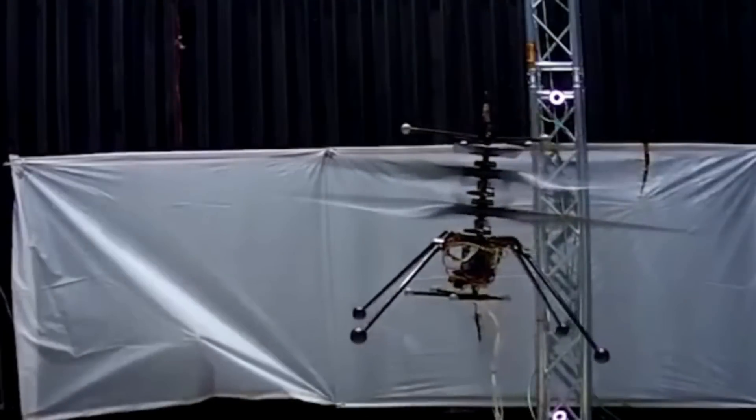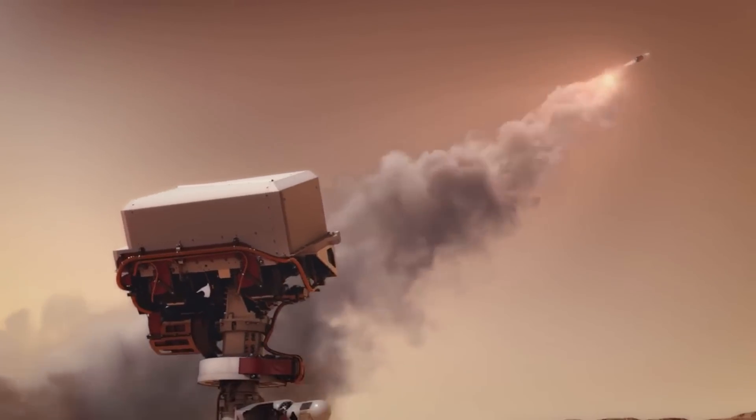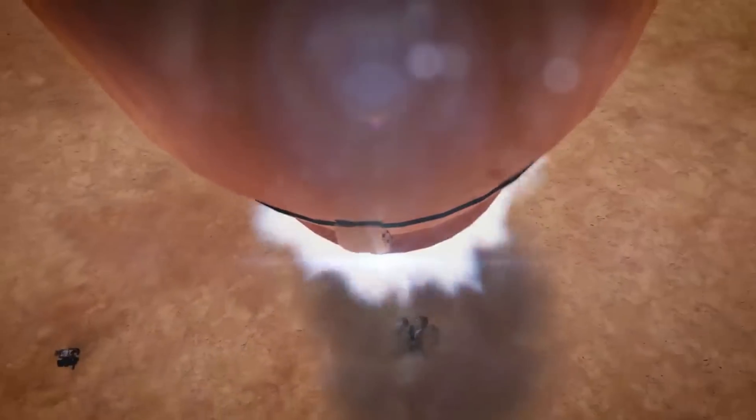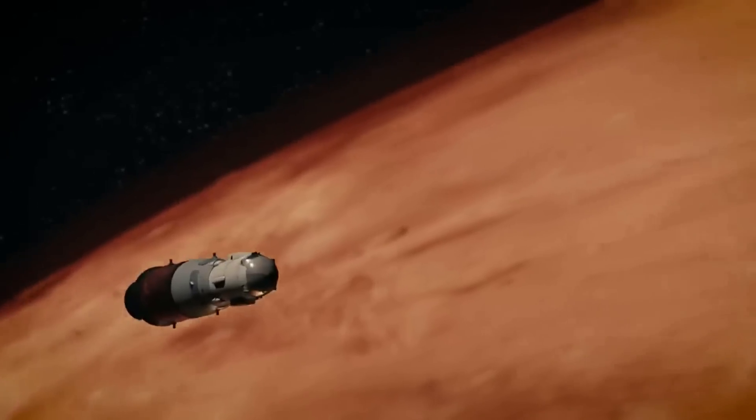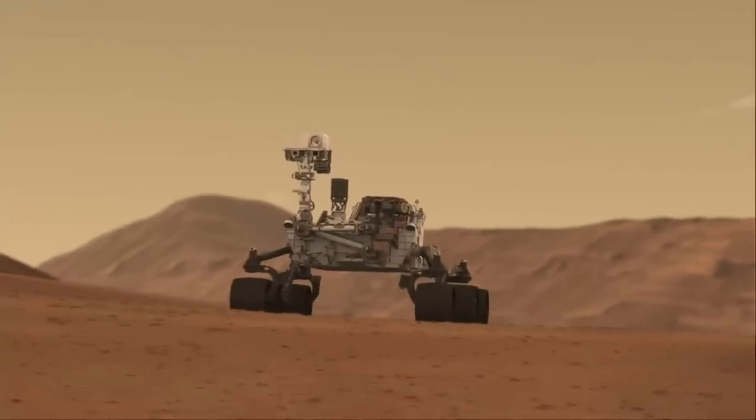NASA is working on new helicopters for Mars sample retrieval if necessary. Even if the helicopters were not needed for that specific mission, they could still provide a host of benefits in many different forms. We will have to wait and see how it progresses and the impact it has on the space industry. Thank you very much for watching.